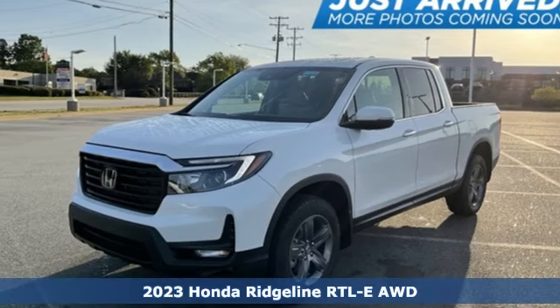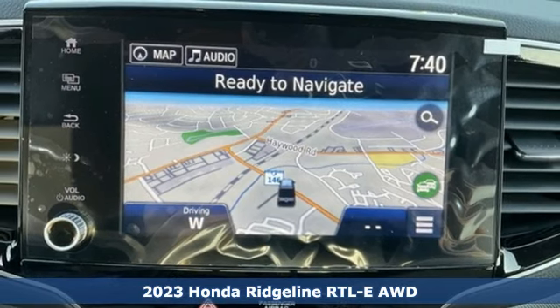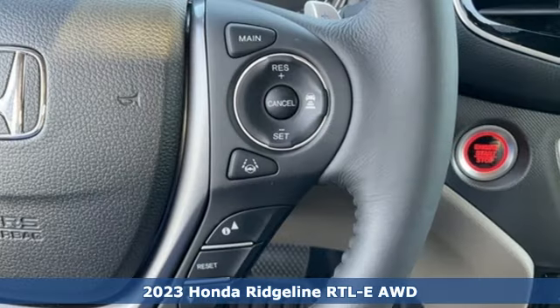It's a new 2023 Honda Ridgeline. It's where tough and intelligent merge, providing a ride that's so smooth you'll think the world's flat.